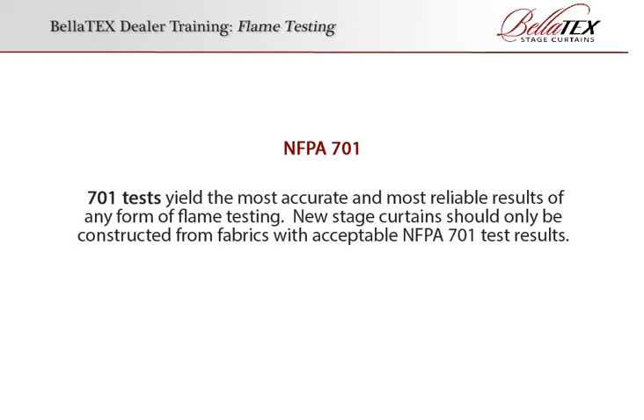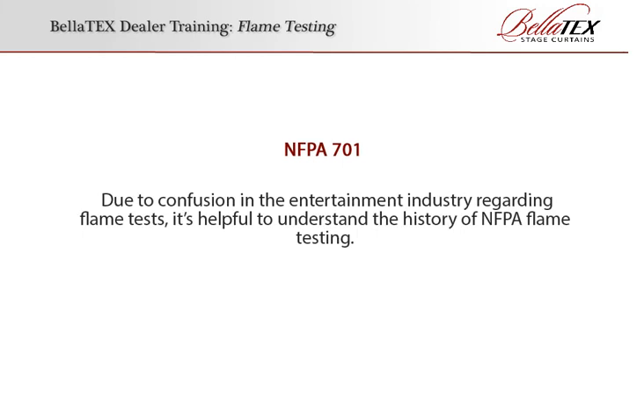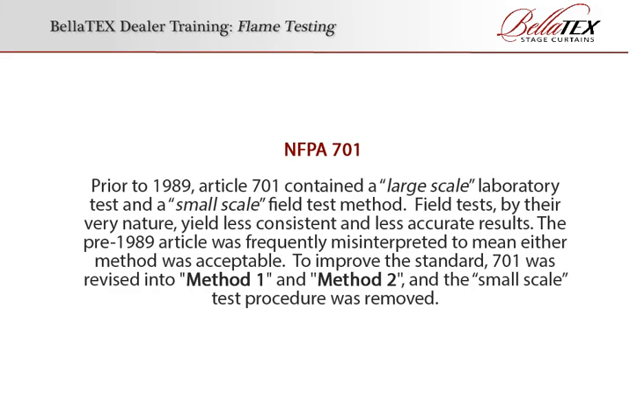New stage curtains should only be constructed from fabrics with acceptable NFPA 701 test results. Due to confusion in the entertainment industry regarding flame tests, it's helpful to understand the history of NFPA flame testing — it's just a short history lesson, don't worry. Prior to 1989, Article 701 contained a large-scale laboratory test and a small-scale field test method. Field tests, by their very nature, yield less consistent and less accurate results. The pre-1989 article was frequently misinterpreted to mean either method was acceptable. To improve the standard, 701 was revised into Method 1 and Method 2 and the small-scale test procedure was removed.